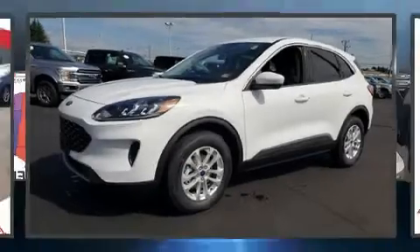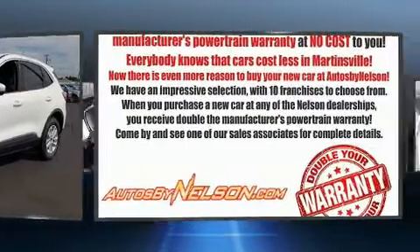Load your family into the 2020 Ford Escape. A turbocharger further enhances performance while also preserving fuel economy.